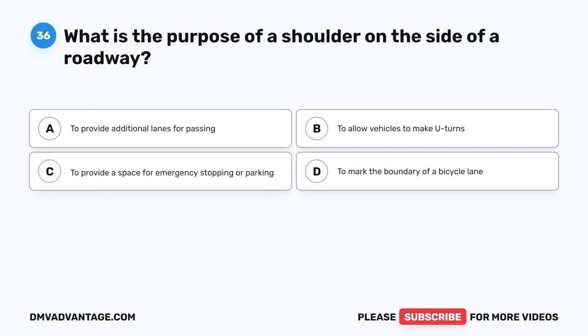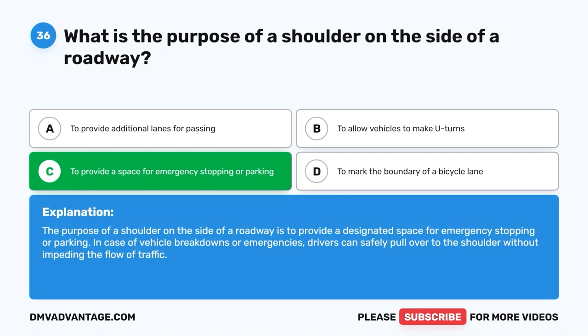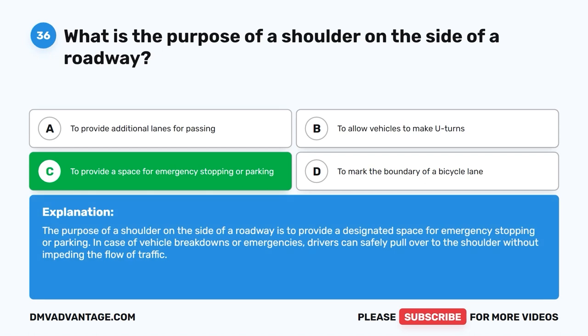Question 36: What is the purpose of a shoulder on the side of a roadway? A. To provide additional lanes for passing. B. To allow vehicles to make U-turns. C. To provide a space for emergency stopping or parking. D. To mark the boundary of a bicycle lane. The correct answer is C. The purpose of a shoulder is to provide a designated space for emergency stopping or parking. In case of vehicle breakdowns or emergencies, drivers can safely pull over to the shoulder without impeding the flow of traffic.